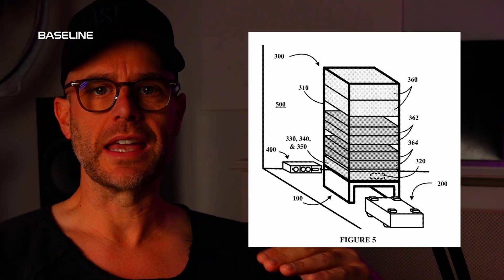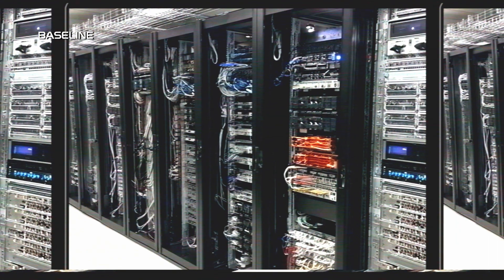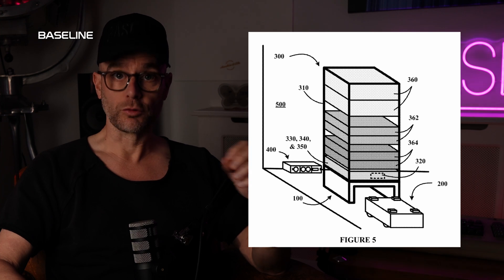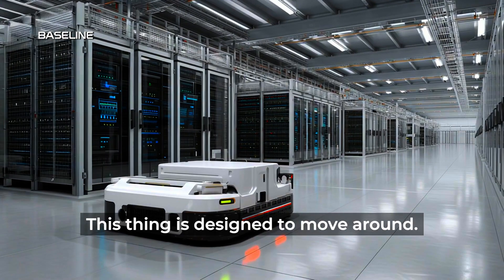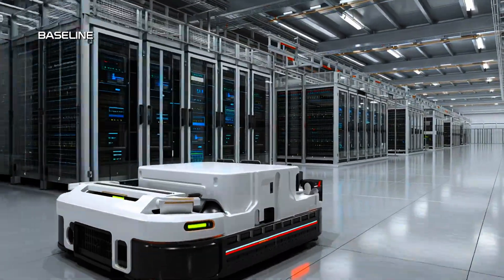The underside of this rack is no longer a stable, static base. It has alignment guides for robotics and movement — this thing is designed to move around. It lets it lift, reposition, slide. This rack can move around without any manual intervention.